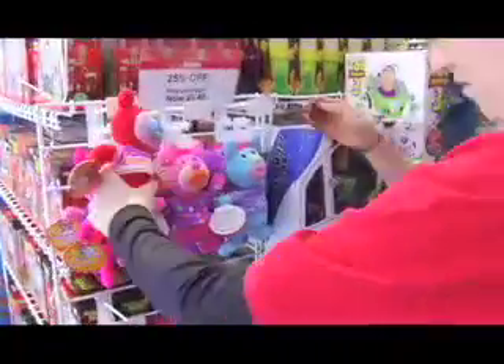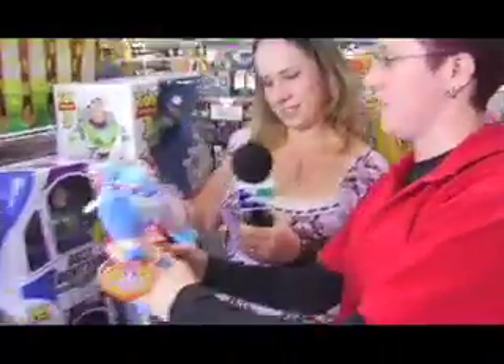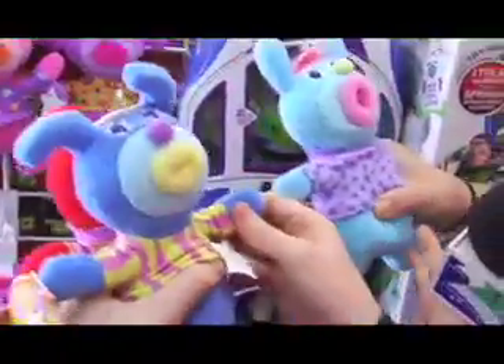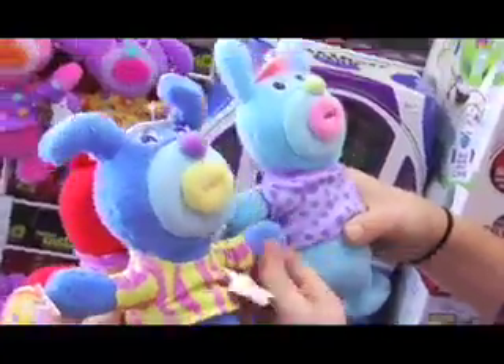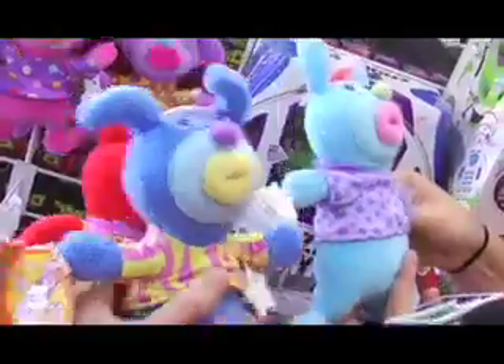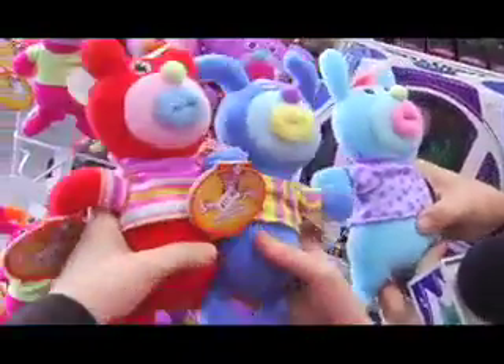These are Sing-a-ma-jigs. These are the IT toy this year right now — this is the trend. So what do they do? Basically they harmonize with each other. And you can also get them to speak gibberish, and they sing songs. But you can press them all together and they'll just sing.